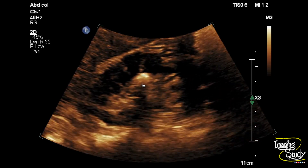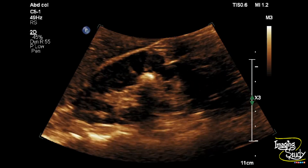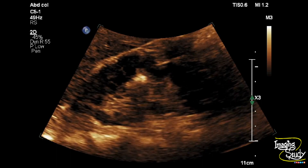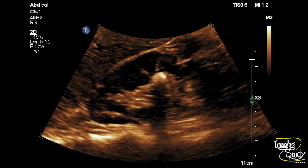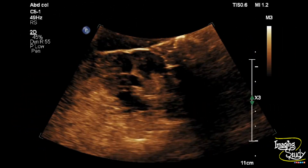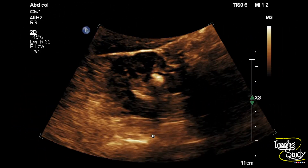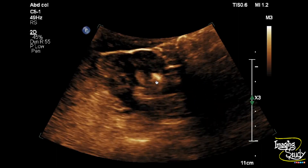If you suspect a renal stone, don't forget to check it on both longitudinal and transverse sections, and also don't forget to use the color Doppler. We have checked it on transverse section, and you can see this hyperechogenic structure is still visualized casting posterior acoustic shadow.